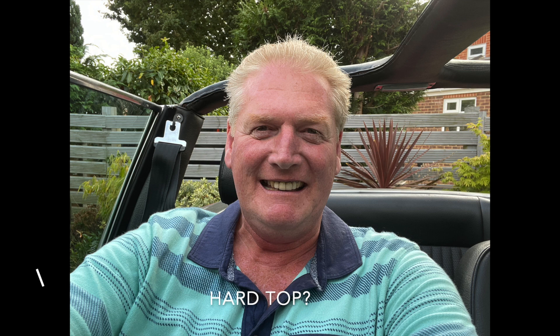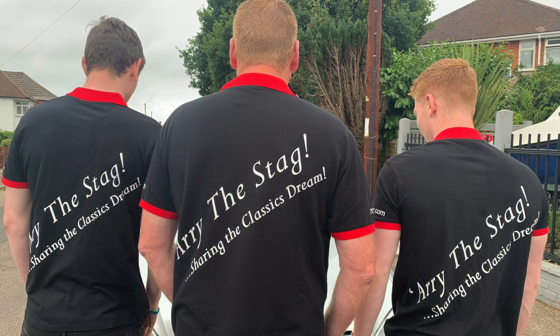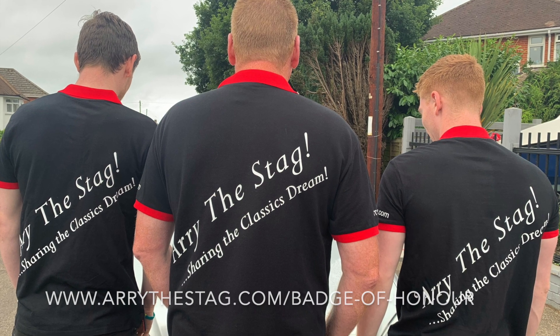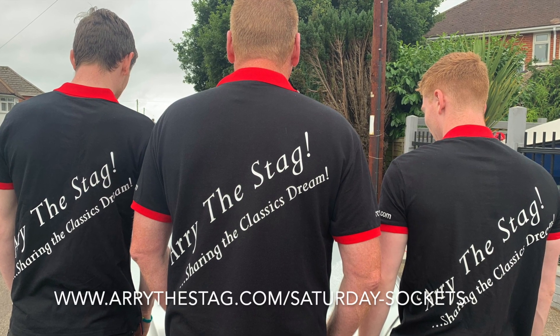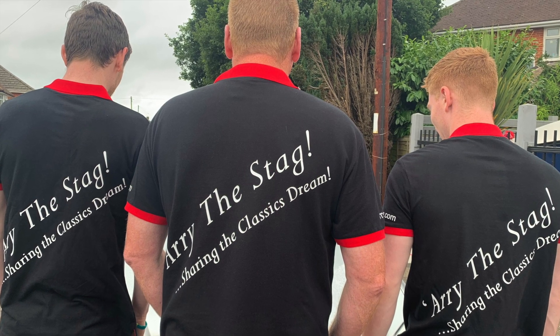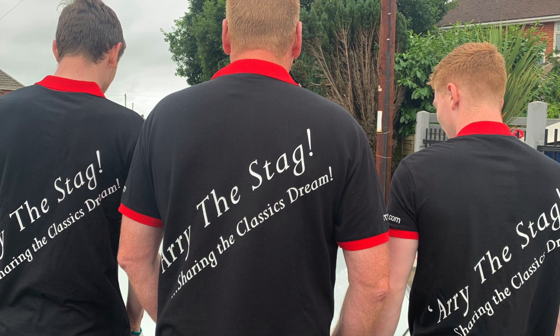Let us know in the comments below whether you are a hard top person, a soft top person, or a no top person — I'd be really interested in your views. I love all three, to be honest. Be sure to watch out for the next videos where we'll be going to Scotland to get the new 2500S, and also reviewing Harry's MG BGT progress and maybe a little bit about the Granvia too. Have a great week everybody and we'll see you online on Ari the Stag very soon.